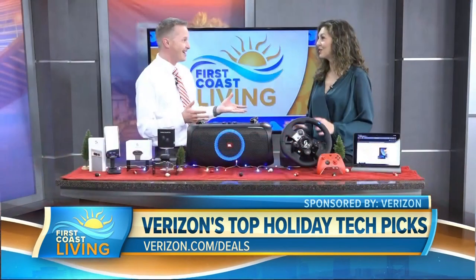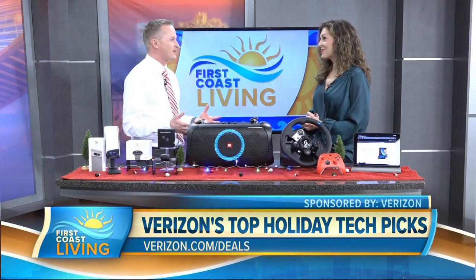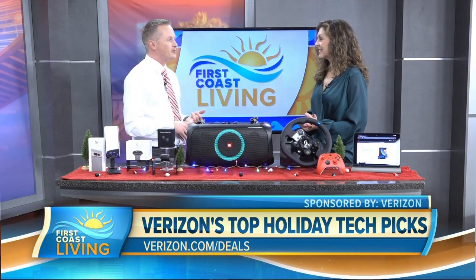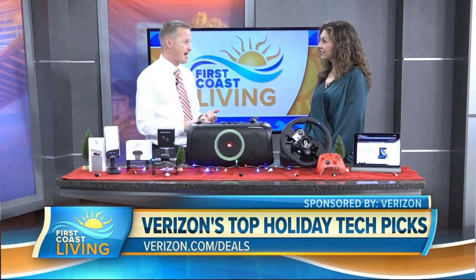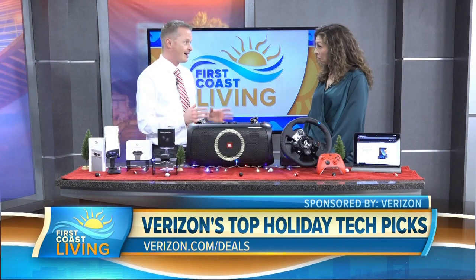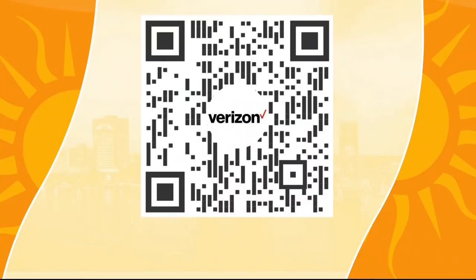Verizon also has some great specials. If you've got an old phone laying around that you want to upgrade, trade in your old 5G phone and get a brand new one for free, plus either a tablet, accessories, or a smartwatch on us — that's a gift for you and a gift for them. Free phone, free accessory — not a bad deal this time of year. Check out the QR code for great deals every day, all season long with Verizon.